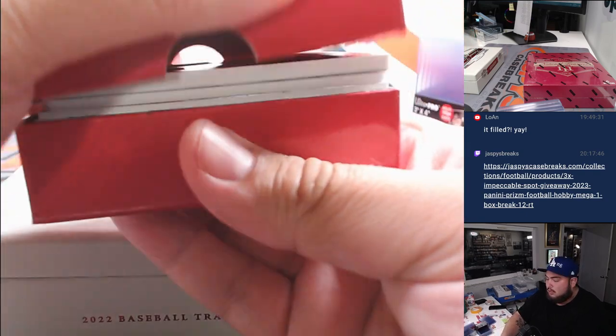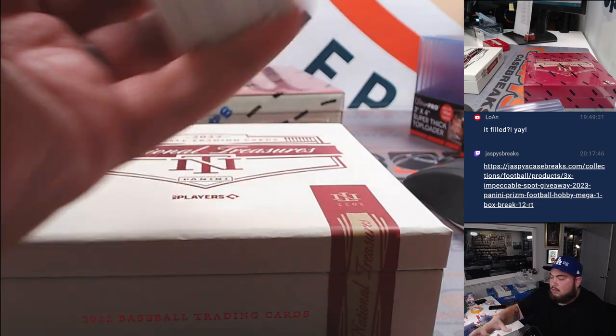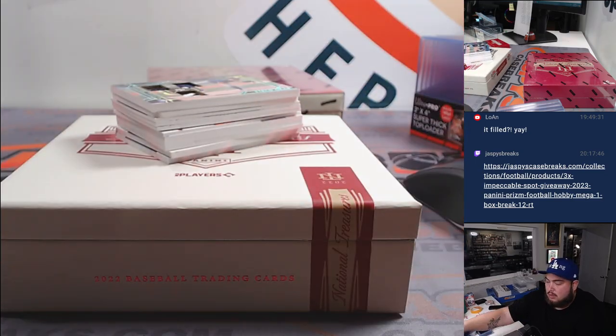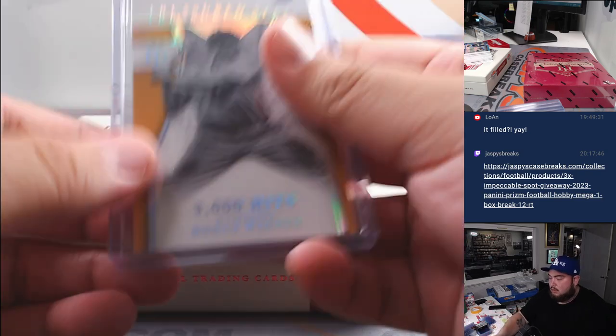Really thick one to start us off. And then we have a Treasured Stats Honus Wagner — it's numbered to 99, it's a pretty sick one. Pittsburgh, that's going to David. 3,000 hits.